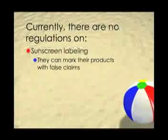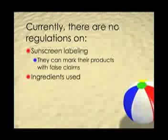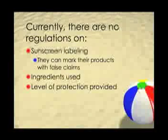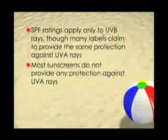Currently, the FDA places almost no regulations on how sunscreen products are labeled, the ingredients they contain, and the level of sun protection that they provide. This has left a lot of room for top sunscreen companies to take shortcuts in their manufacturing and liberties in their product labeling. For example, the SPF designations listed by manufacturers apply only to UVB rays, but many labels imply the same level of protection against UVA rays that they do not, in fact, provide.